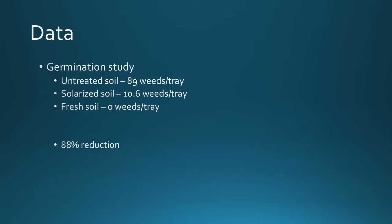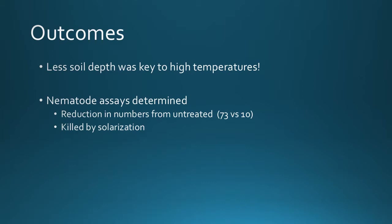We repeated the weed germination study. In the untreated soil we averaged about 89 weeds per tray. In the solarized soil we averaged 10.6 weeds per tray, and in the fresh soil we had no weeds per tray — an overall 88% reduction in weeds through solarization. We also found that less soil depth was the key to getting high temperatures to the bottom of the pile. We looked at nematodes through an assay and found a reduction in numbers from untreated soil — about 73 versus 10 — and those found within the solarized soil were killed.